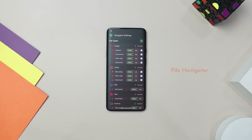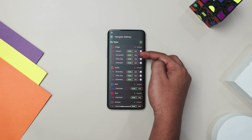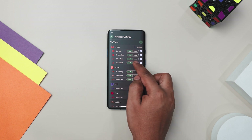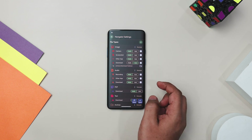Have you ever felt overwhelmed by the clutter on your device? Let me introduce you to File Navigator, the app that turns chaos into order with just a few taps. With this app, managing your files is a breeze. Whether you have images, video, audio, text, APK files, PDFs or archives, this app lets you customize and control how you navigate them. It's all about giving you full command over file management.